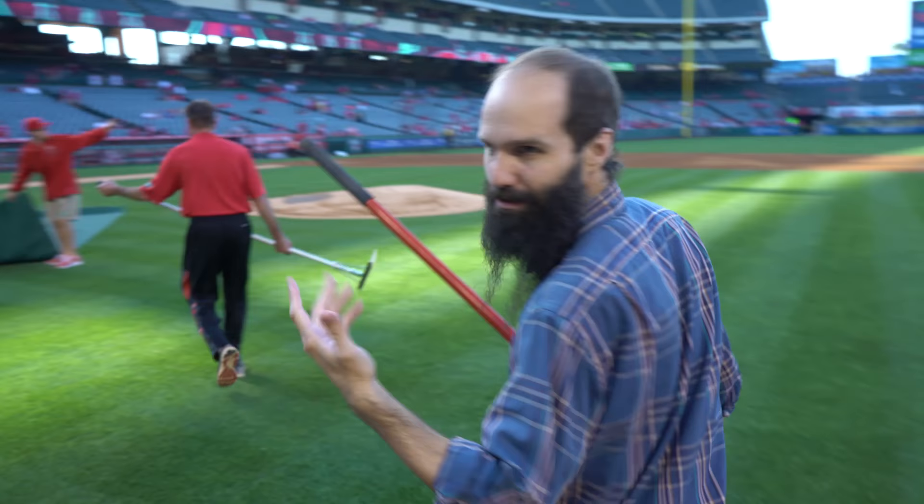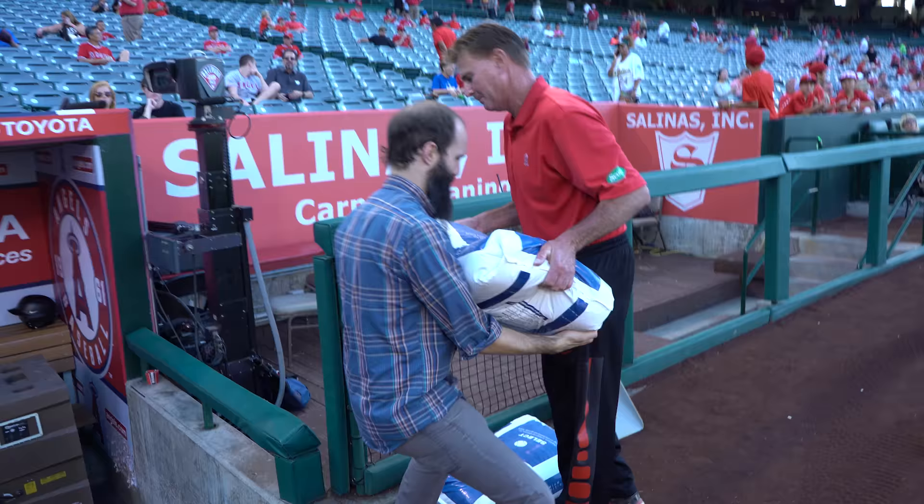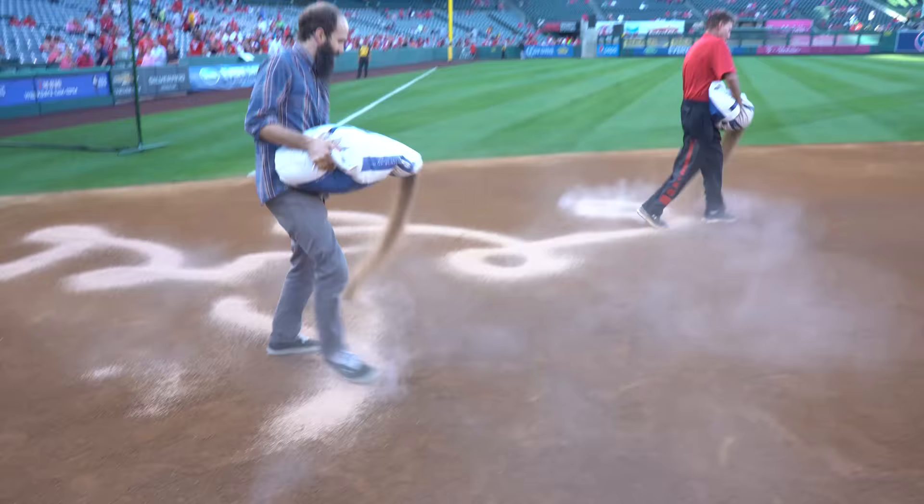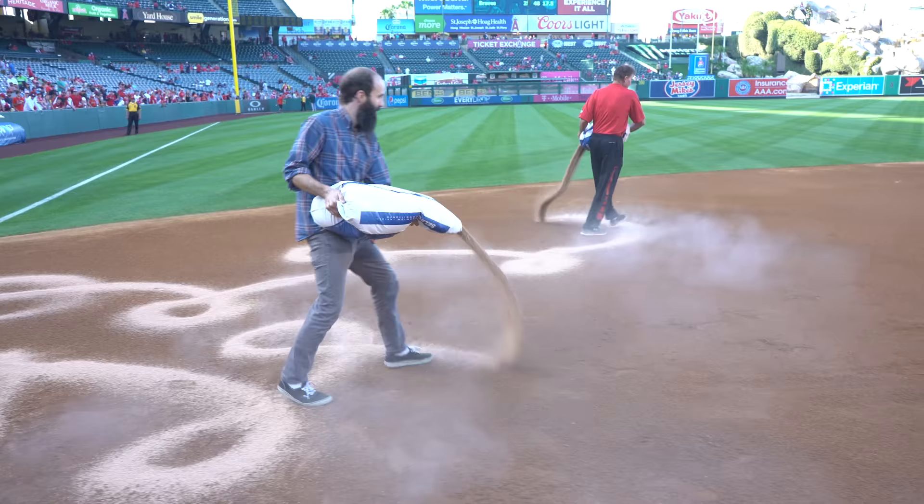We're going to tamp down the mound — just slam it right down. We've got 50 pounds of calcite clay here. What this is going to do is help us put a final screen on the infield. When we water, it's going to help us keep the moisture in through the whole game.